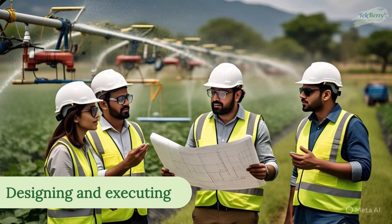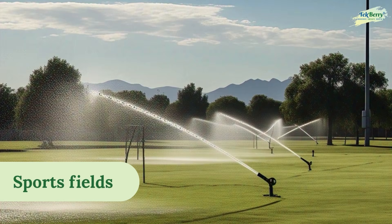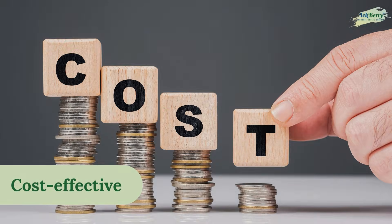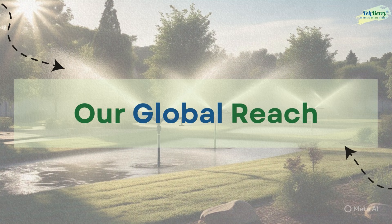Why choose Techbury? Techbury specializes in designing and executing sprinkler irrigation systems tailored to the unique needs of plantations, sports fields, and landscapes. We deliver sustainable, cost-effective, and precision-driven irrigation solutions.